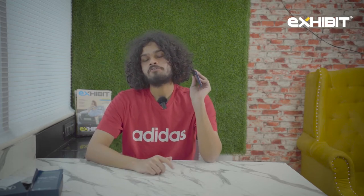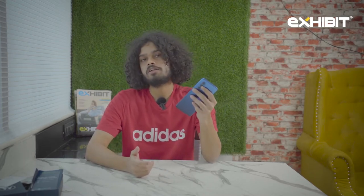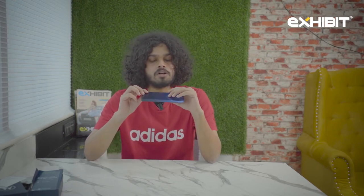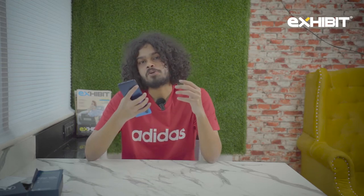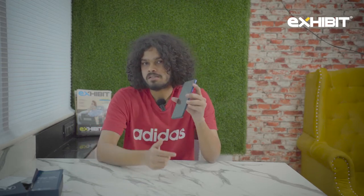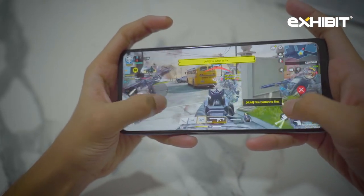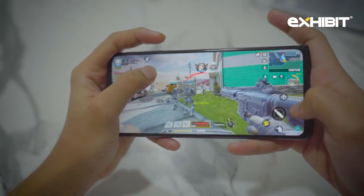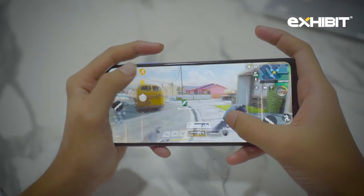The Moto G51 has a 5000mAh battery and comes with a 20W fast charger. I think it makes for a good mid-range gaming phone because of its processor and 120Hz refresh rate. I ran a few big games to see how it performs and ran them at high resolution — it didn't cause any problems.